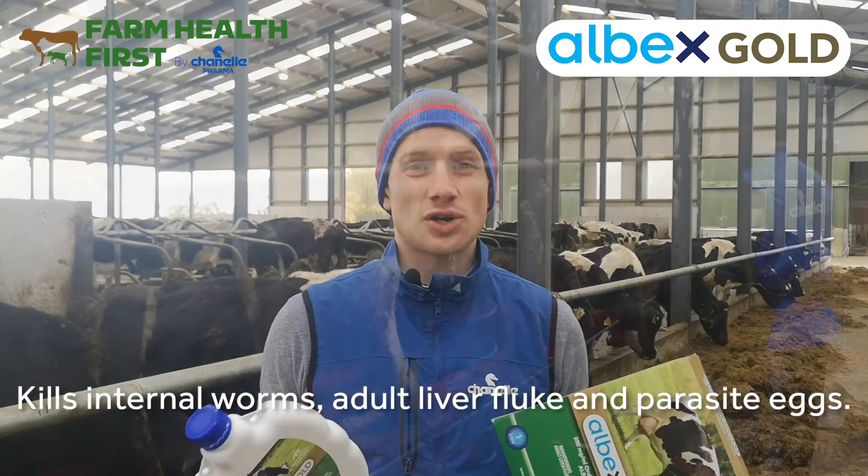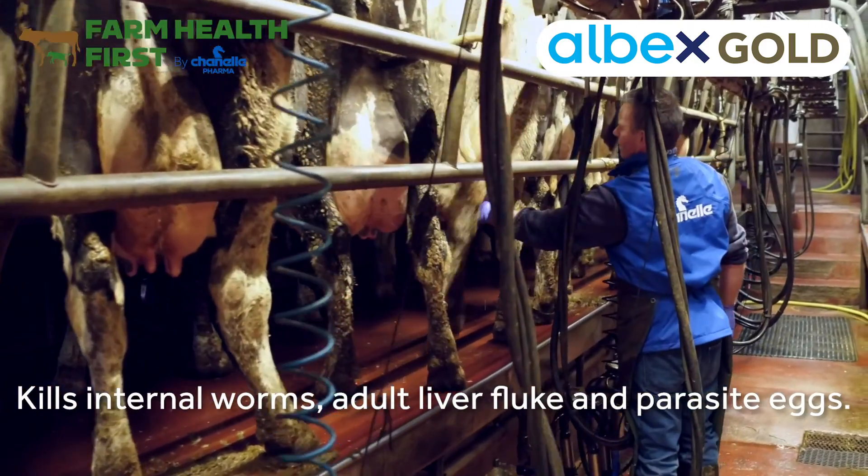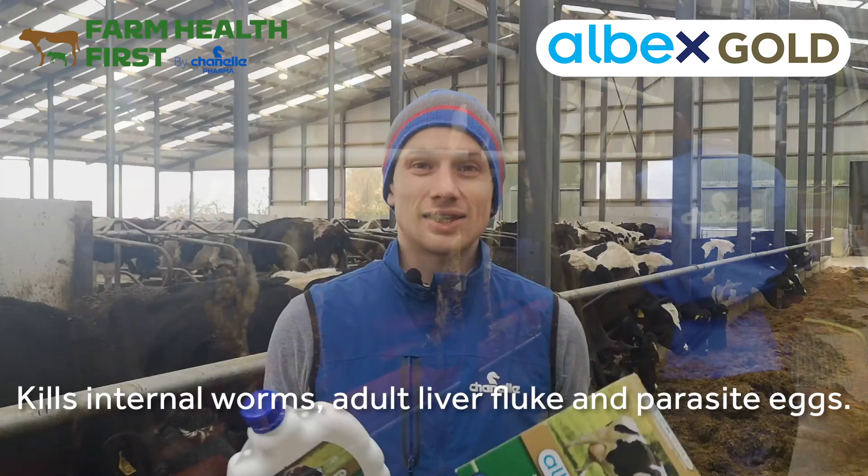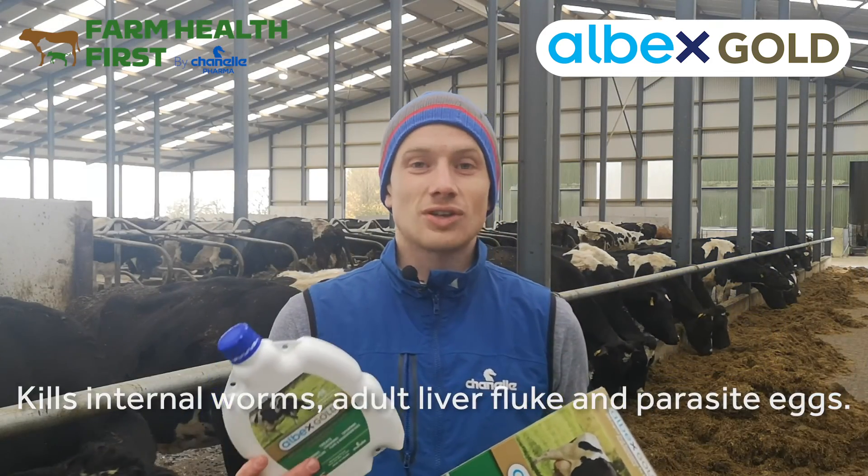What does it kill? It's going to kill the important internal worms that affect your cattle — that's stomach worm, gut worm, lung worm. It's also going to knock out adult liver fluke, and it's going to knock out the eggs from all of those parasites too.